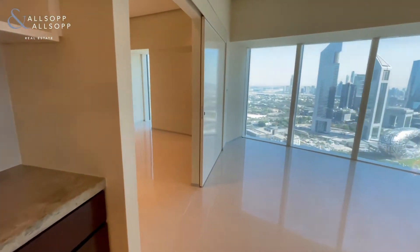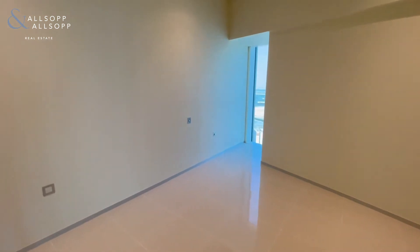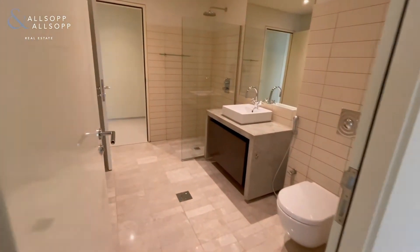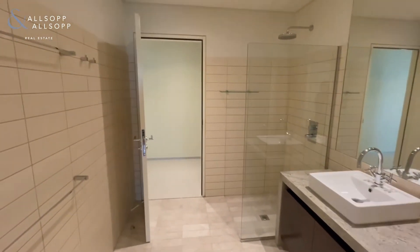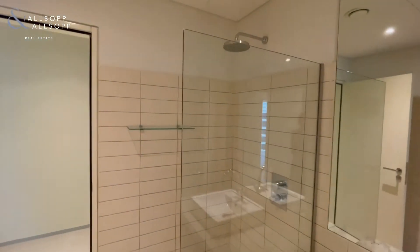Now we're going to bedroom number one, with an en suite that doubles as a guest bathroom as well, with a waterfall shower.